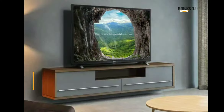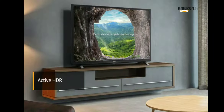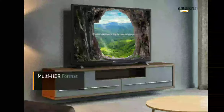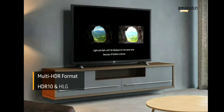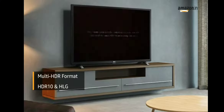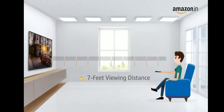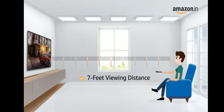It also comes with active HDR that optimises every scene to produce accurate details. The multi-HDR format including HDR10 and HLG, coupled with LG's dynamic scene-by-scene adjustment technology, lets you enjoy any video content in HDR quality. It comes with a maximum viewing distance of 7 feet.